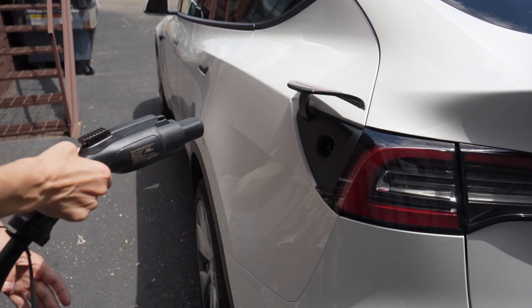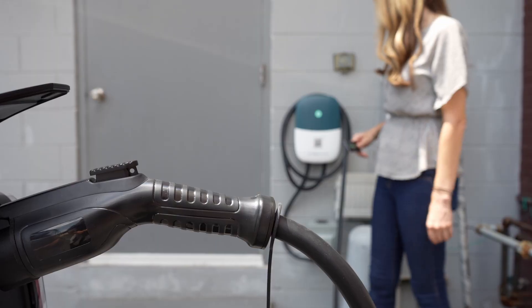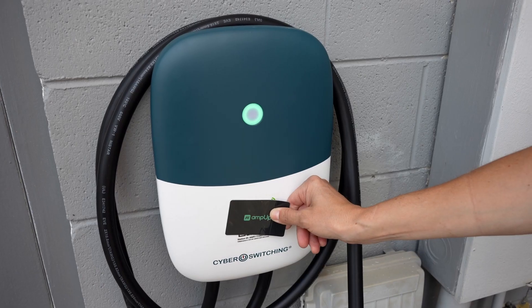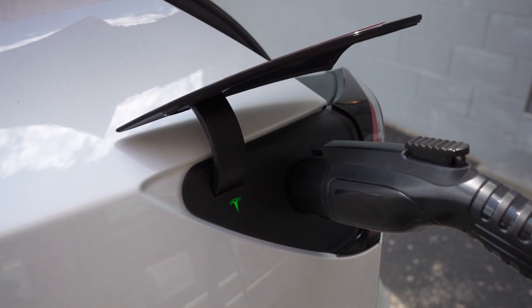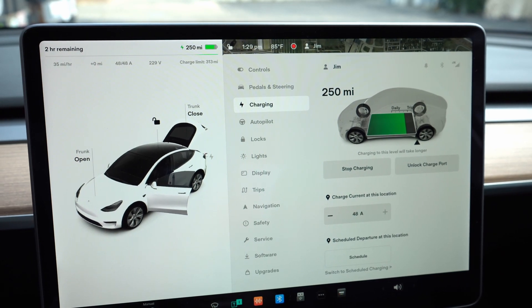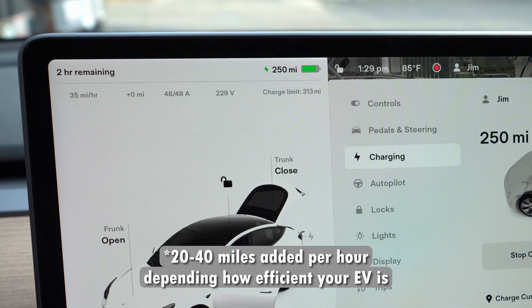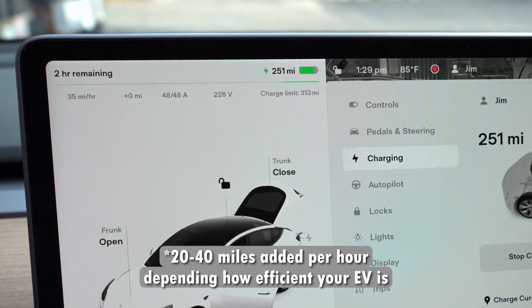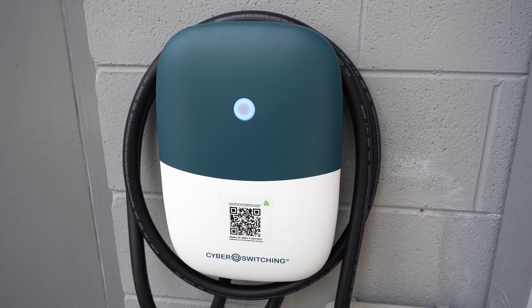Now for the moment of truth. I plugged the connector into my car, then tapped the RFID card to the station. As you can see, I'm charging at 35 miles per hour. I have full access to the 48 amps — looks like 229 volts. So we're in good shape.